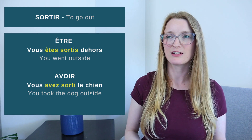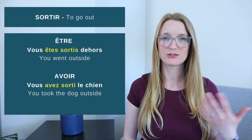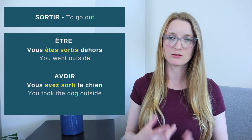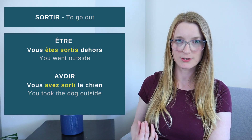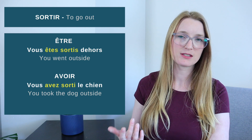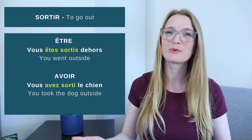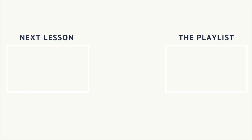You can remember this either with the direct object or with the subject. For example, 'Vous êtes sortis dehors' is all about the subject — vous. But 'Il a sorti le chien' is all about the dog — the direct object. That's the main difference. You can remember it whichever way works best for you. When you understand that, do exercise 2.15. Tomorrow we are going to learn everything about the passé composé of reflexive verbs. À demain!